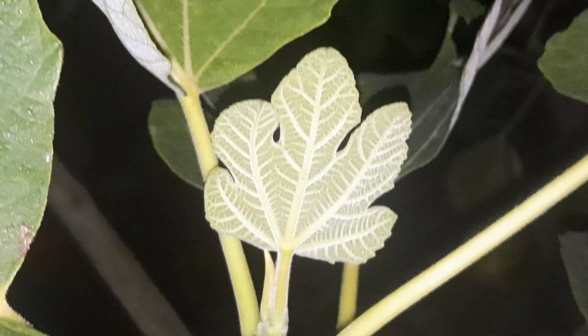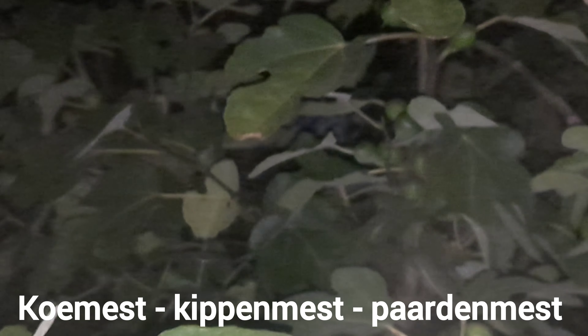Ik ben erg benieuwd hoe goed die van mij gaat thuis. Hoe vaak geef je een voeding en wat voor voeding? Ik heb gewoon één keer in het jaar, gooi ik een paardenmest op. En wanneer doe je dat, welke periode? Begin van het seizoen gedaan. Lente? Ja. Gewoon paardenmest opgegooid. Is het een late opkomer? Dus stel het is lente, komt die laat tot leven? Nee. Of is dat pas in de zomer? Nee, ook niet. Al begin. Hij is een vroege. Mooi om te horen.